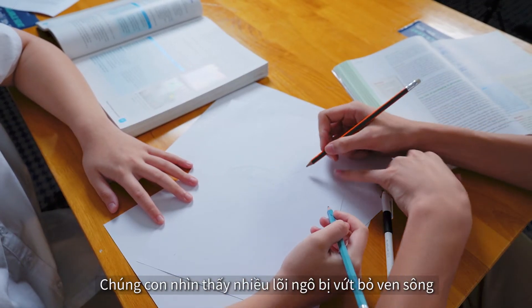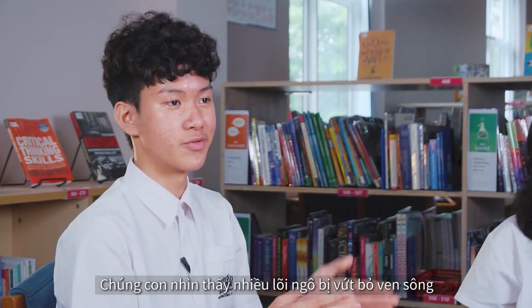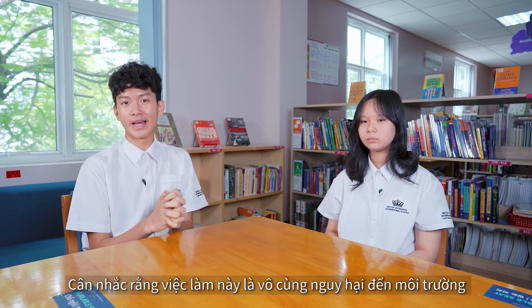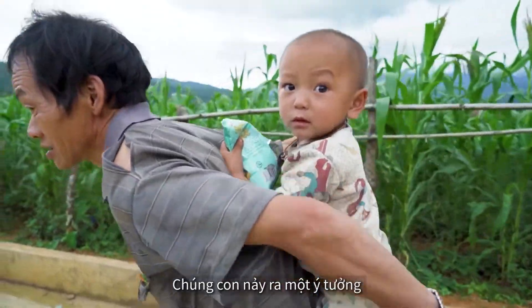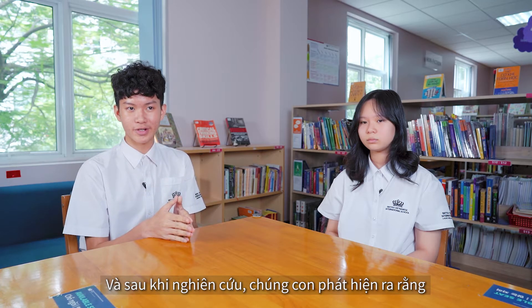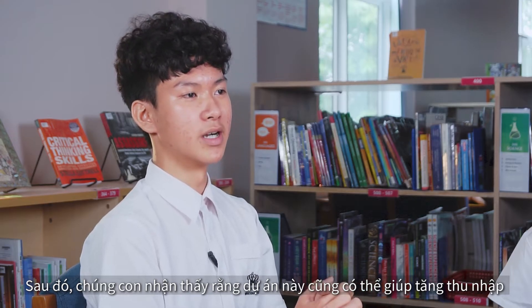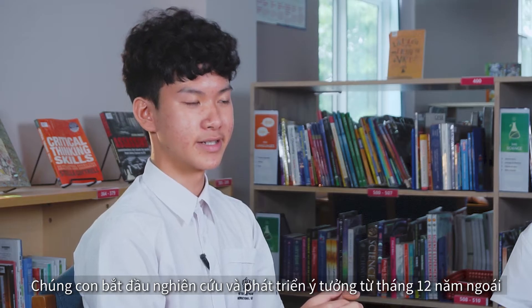The idea of recycling corn cob came to us naturally. It was a trip to Hoa Binh where we observed all these corn cobs being thrown away into the river and being burned. Knowing that it has a very harmful impact on our environment, we came up with an idea — what if we recycle all these agricultural residues into something more useful? After doing some research, we found out that it was very useful in many different ways and was needed in many global industries. And that is why we decided to pursue this project.